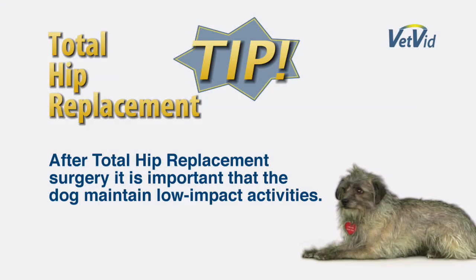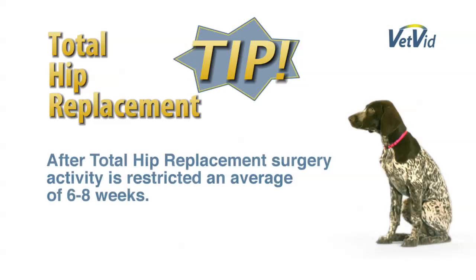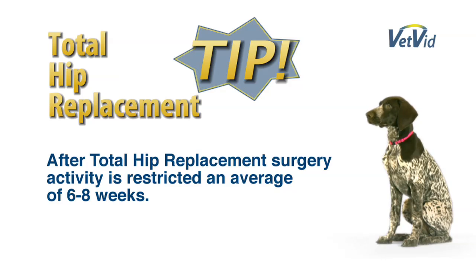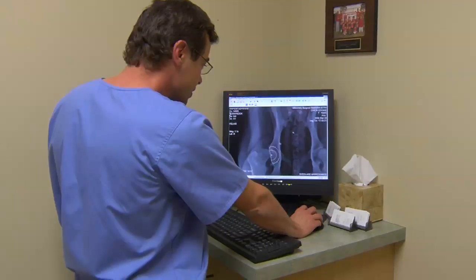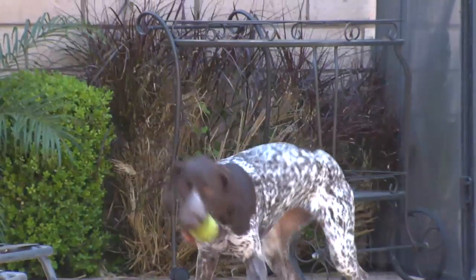After care following a total hip replacement involves restriction. I commonly recommend clients use low-impact activities, meaning the avoidance of explosive behaviors like chasing the UPS man. Surprisingly, these dogs often walk out of the hospital using the leg well. They're able to walk around at home, go to the bathroom, go in and out, and can actually use stairs as long as they're guided up under control. The majority of hip replacements we perform have restrictions that range from six to eight weeks, depending on the age of the patient. We will x-ray them at six weeks to determine if there is any concern or problem during the healing phase, and if there's not, generally release them from their restrictions at eight weeks.